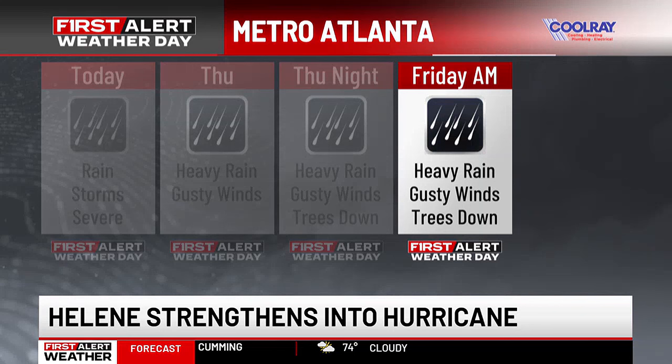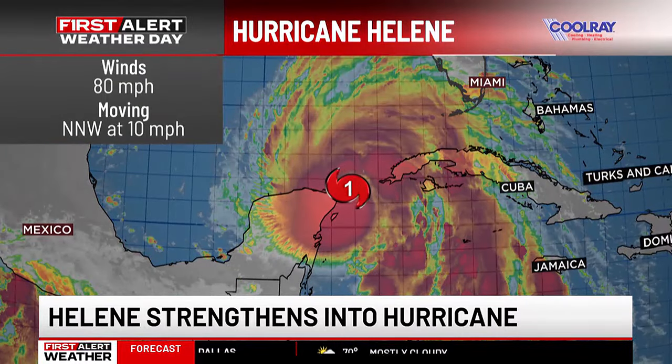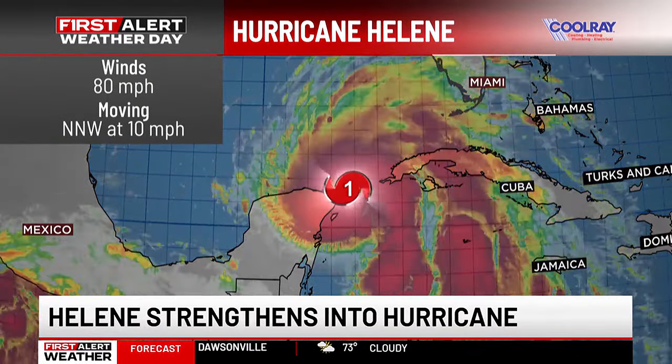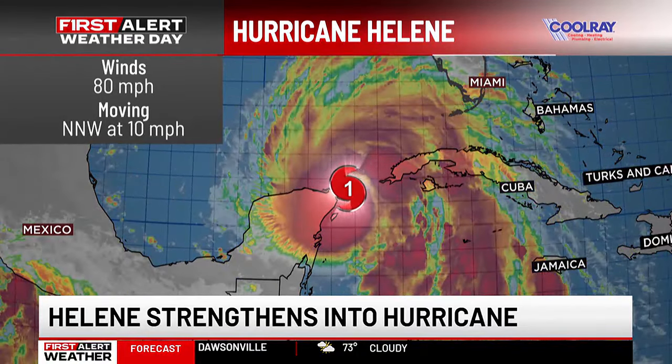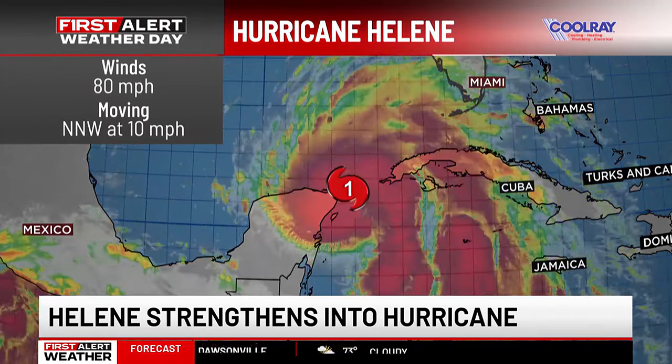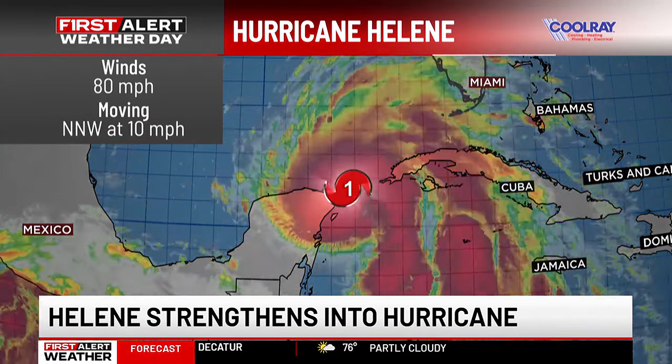Friday morning is still the overall worst time for the entire event here in metro Atlanta — heavy rain, strong winds. Trees and power lines could still come down Friday morning, and we are looking at this moving completely out of metro Atlanta by Friday afternoon. So after lunch on Friday, we will be in better shape. Again, Helene is now a hurricane with 80-mile-per-hour winds, moving into the southern Gulf of Mexico. This will be a significant event for metro Atlanta and north Georgia, with Thursday night going into Friday being the worst. Definitely stay weather ready.